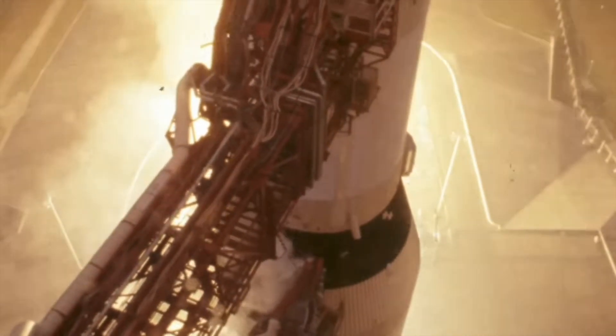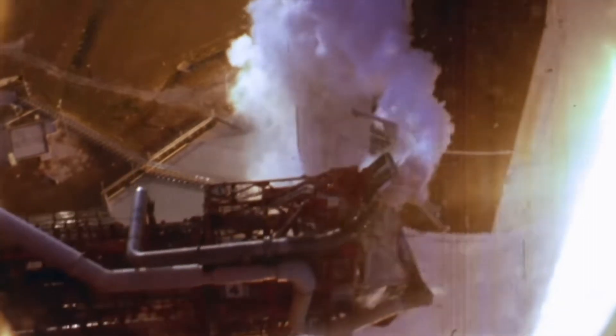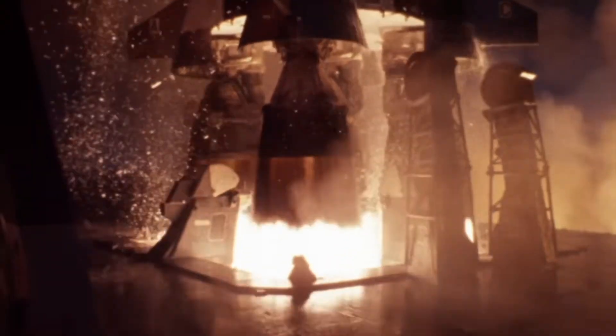Standing at an astounding height of 363 feet (111 meters) and boasting a staggering thrust of over 7.5 million pounds, the Saturn V remains the tallest, heaviest, and most powerful rocket ever built. It comprised three main stages, each contributing to the rocket's incredible ability to escape Earth's gravitational pull and propel astronauts towards the stars.